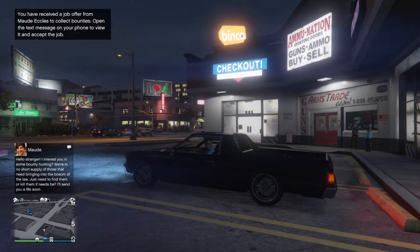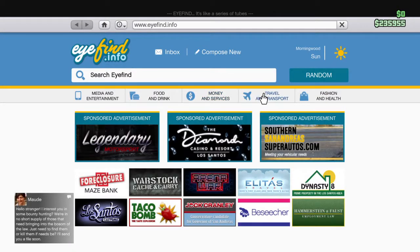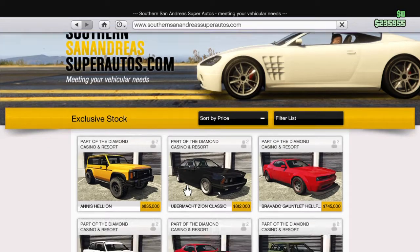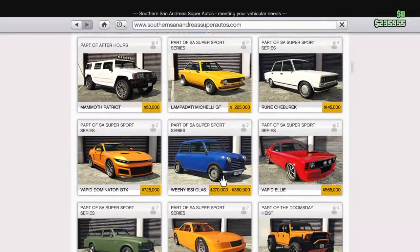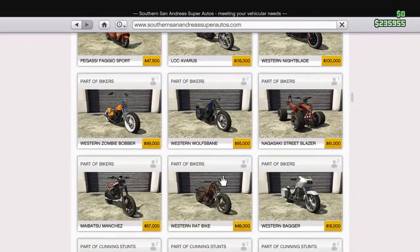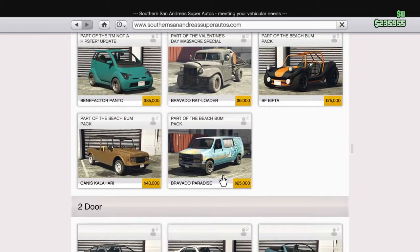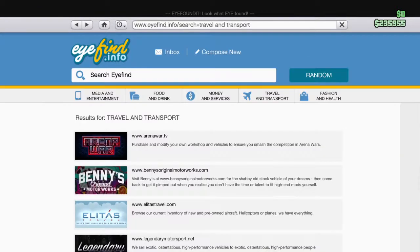If we have a look at the writing and stuff like that — mine has obviously a custom paint job and custom engine mods as well, I think. So the Picador costs... yeah, 9,000, that's what I just said.